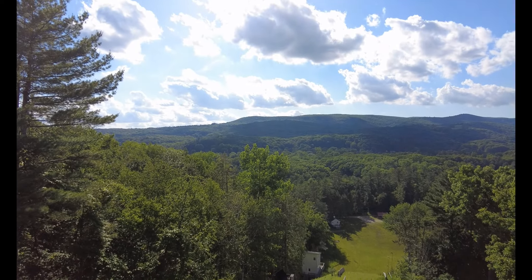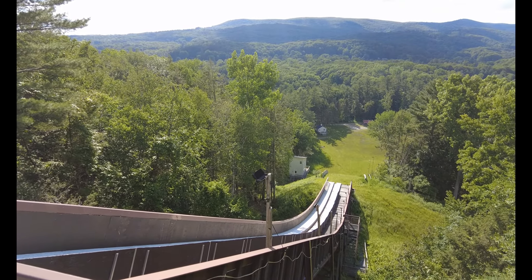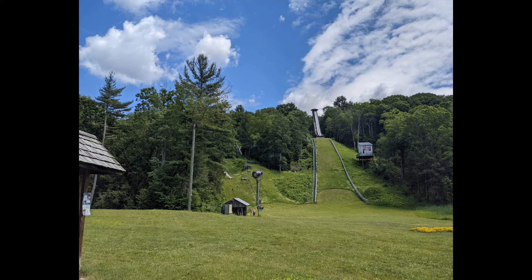We're done for today. This is where I ended up — nice beautiful view in the valley. We're actually at a ski jump. Thanks for checking out the video by the way, make sure to share, follow, subscribe.